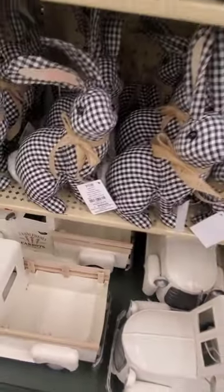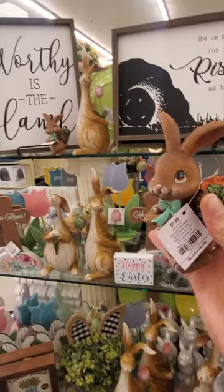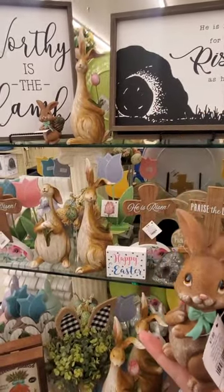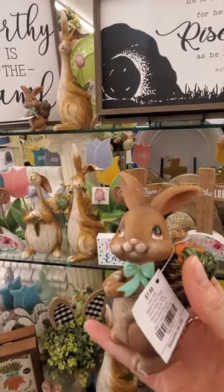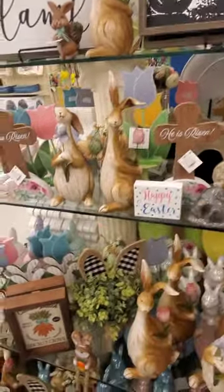Cute truck down there. Let's see how much the truck is. $50 — yeah right. Cute gingham bunnies, $15.99. I wanted to look over here. Oh my gosh, this is so cute. It's $8. How cute is this? I love it. I don't know if this is worth $8.